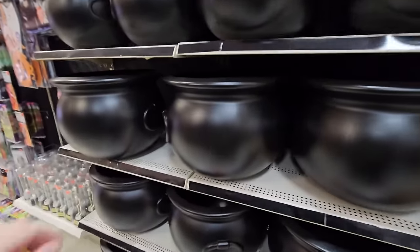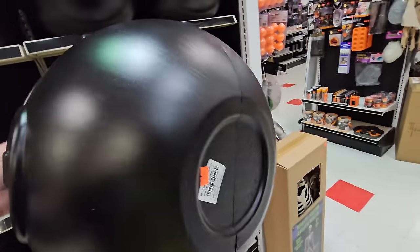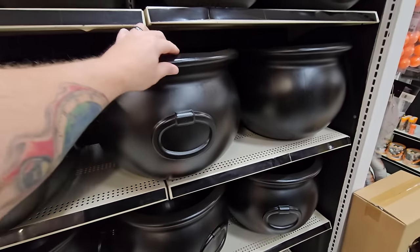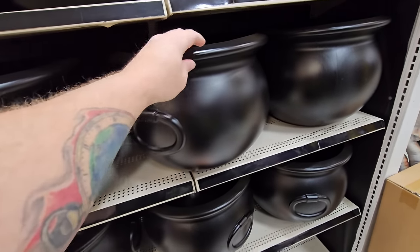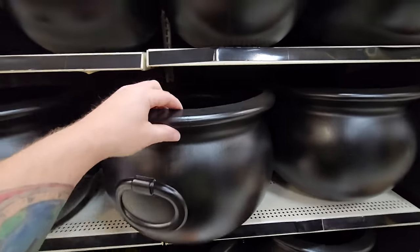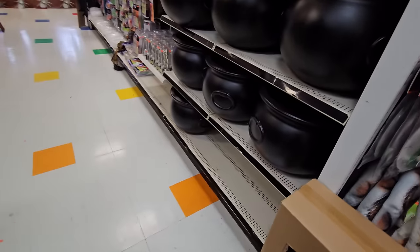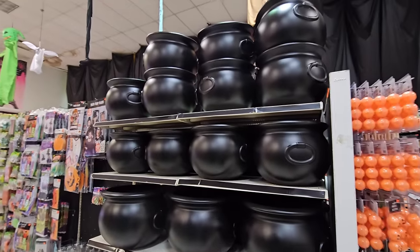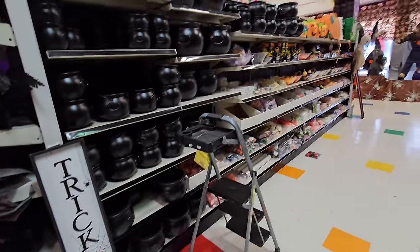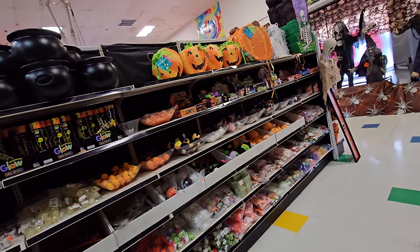I love these spooky witch cauldrons. I found a new love for them after watching a video by Wicked Makers where they redid one, making it look like a real witch's cauldron with bubbles, lights, and fog inside, hung from a tripod. They have giant ones and smaller ones — every size you could possibly want.